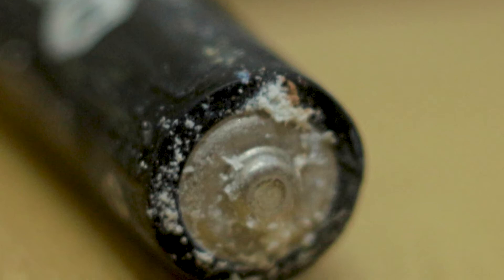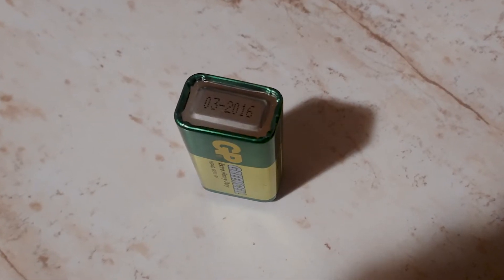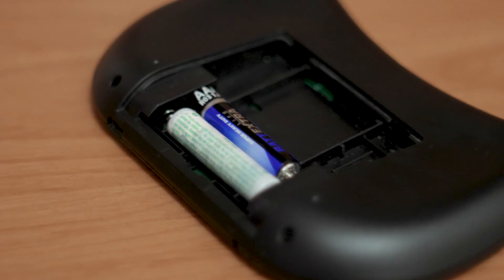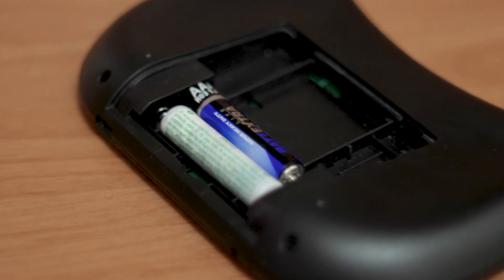If you want to avoid leaks altogether, try to check the expiration date on the packaging. Don't leave your batteries inside of devices that you're not using for a long period of time, and don't try to mix and match batteries. This only increases the chance of leaks.